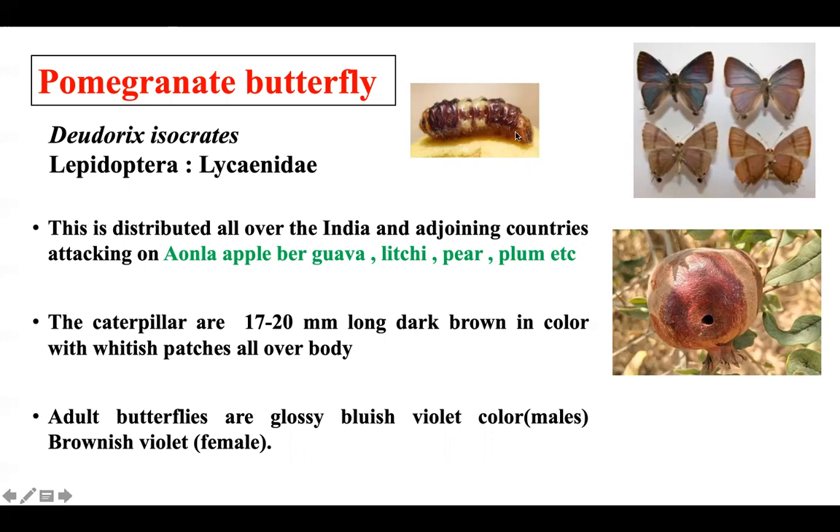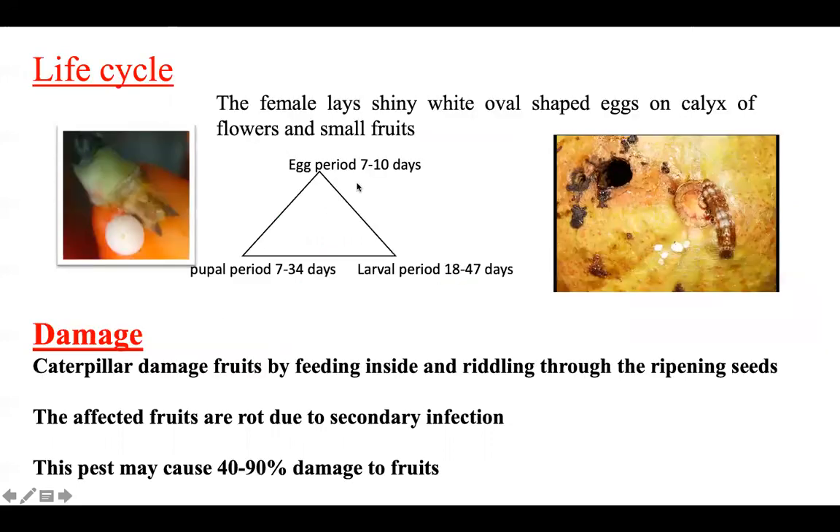The adult butterfly is glossy, bluish-violet to brownish in color. Regarding its life cycle, the female lays oval-shaped eggs singly. The larva emerges in 7-10 days, and the larval period lasts 18-47 days.